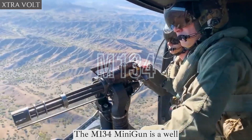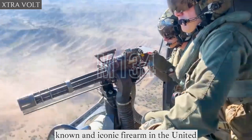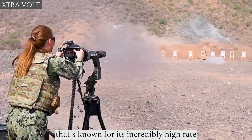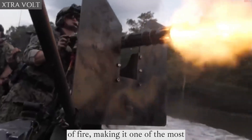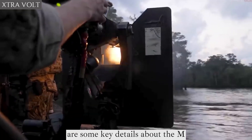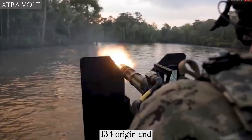The M134 minigun is a well-known and iconic firearm in the United States. It's a multi-barreled machine gun known for its incredibly high rate of fire, making it one of the most devastating weapons in its class. Here are some key details about the M134.